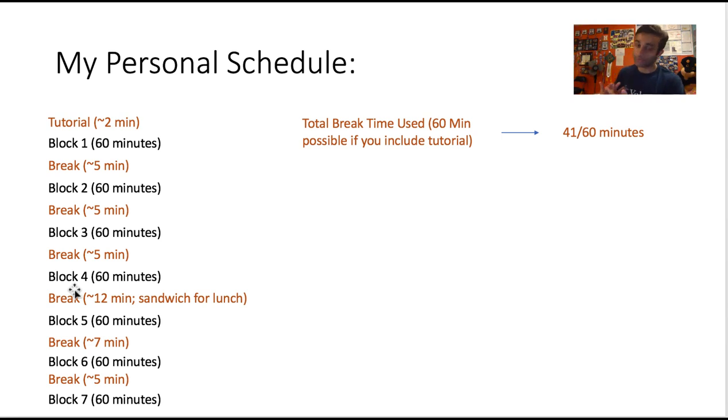Here was my personal schedule. I spent about two minutes in the tutorial — mainly to check the headphone audio, since that's the only chance to fix any issues. Then I went straight into block one. After every block I took a break: fingerprint out, two sips of coffee, three Girl Scout cookies, bathroom, splash my face, back in — about five minutes each time. I did the same break routine through blocks two and three.